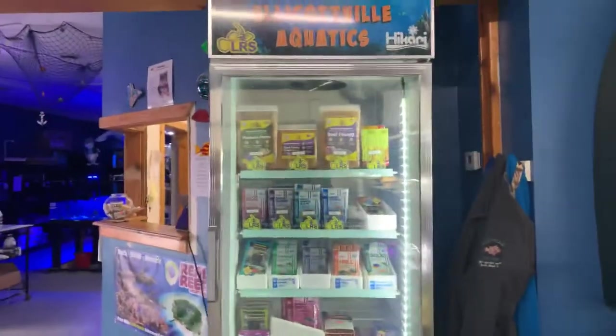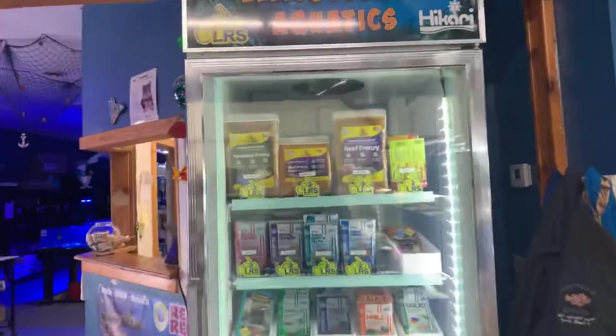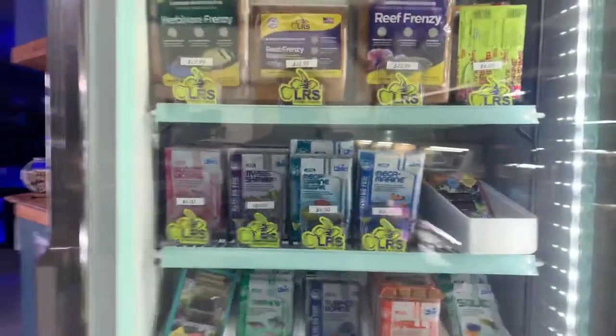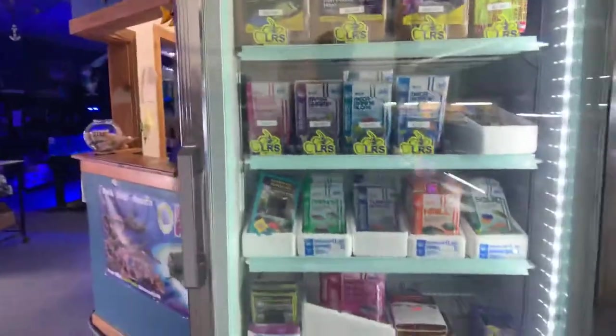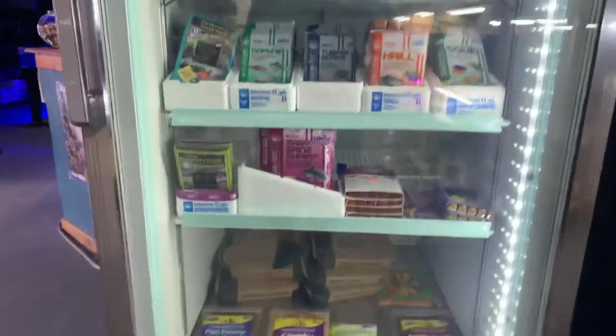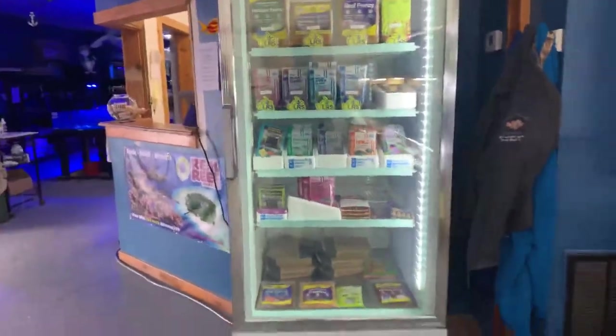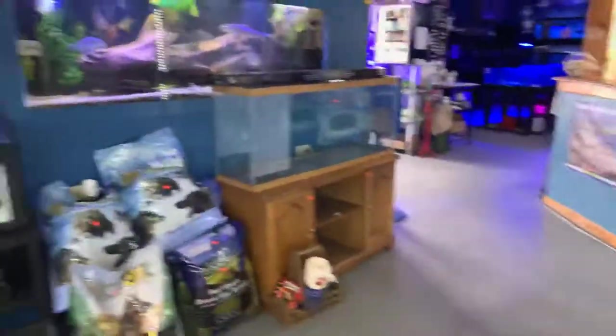We have our brand new freezer, so we do carry a full line of frozen foods — LRS, Hikari is a big one, blood worms is a popular one, mice, shrimp, brine shrimp. We have a pretty good selection.